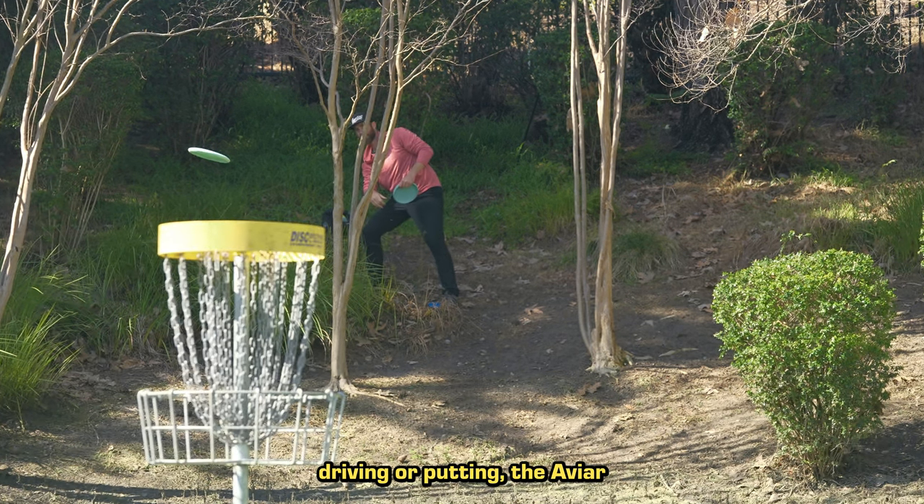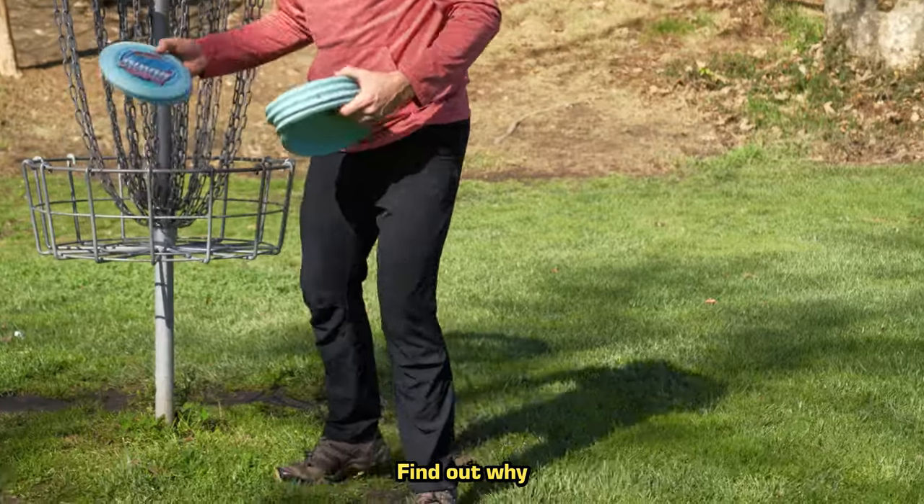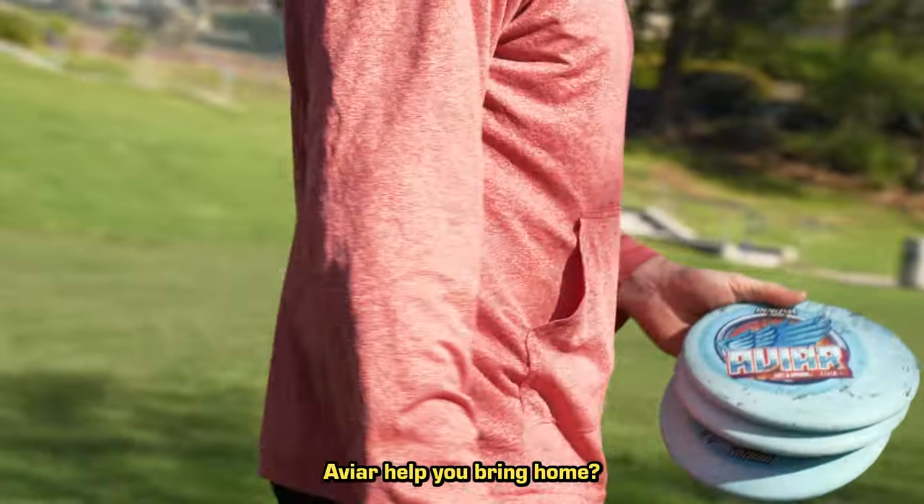Whether driving or putting, the Aviar gives you the best of both worlds — a straight-flying scoring machine. Find out why the Aviar has such a long history of winning. What trophy might the Aviar help you bring home?